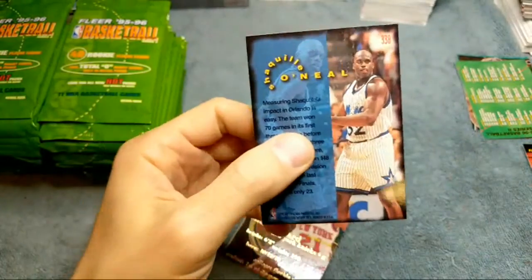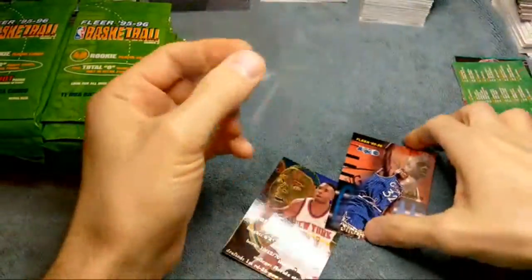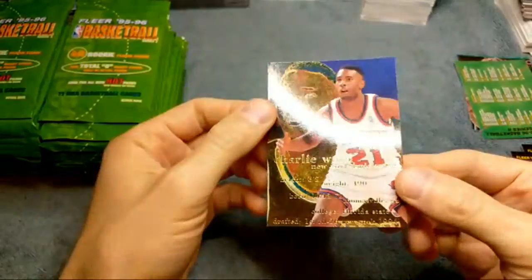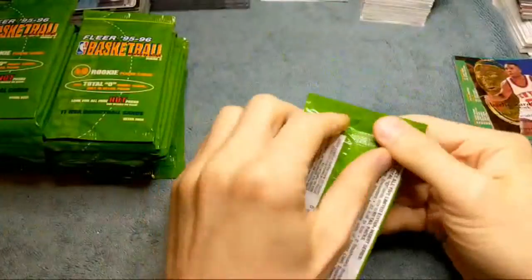Card 328. I had the Jordan card just like this, I believe in a PSA 10 — it was worth quite a bit. Maybe I only had an eight or a nine, I can't remember. It's been too long. Charlie Ward — that was a cool looking card, nothing special there. Interesting looking cards.